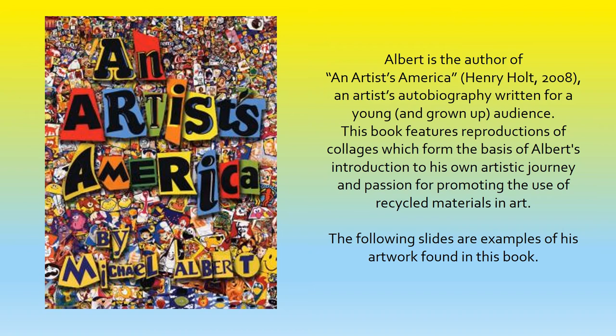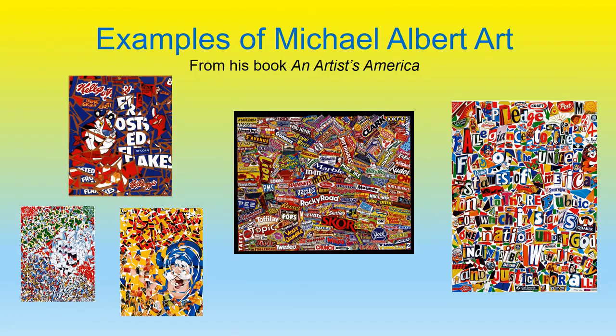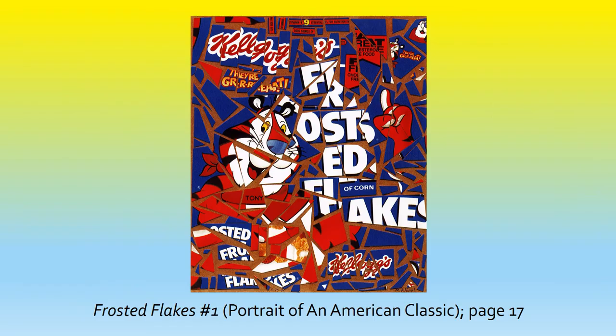Albert is the author of An Artist America, published by Henry Holt in 2008, an artist's autobiography written for a young and grown-up audience. This book features reproductions of collages, which form the basis of Albert's introduction to his own artistic journey and passion for promoting the use of recycled materials in art. The following slides are examples of his artwork found in this book.